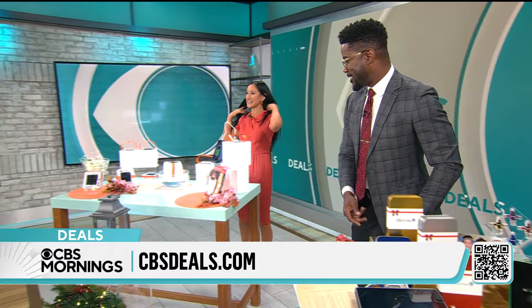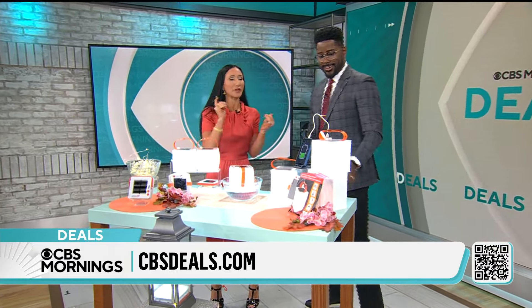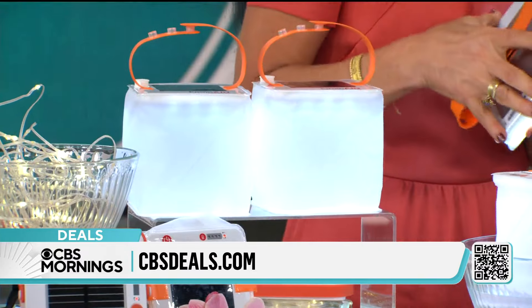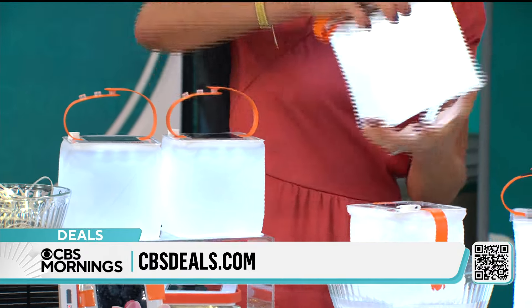All right. Right now, it's National Preparedness Month — hurricanes, tornadoes, wildfires. We need light and power. This is a Shark Tank item called Luminate. All five sharks wanted this product.